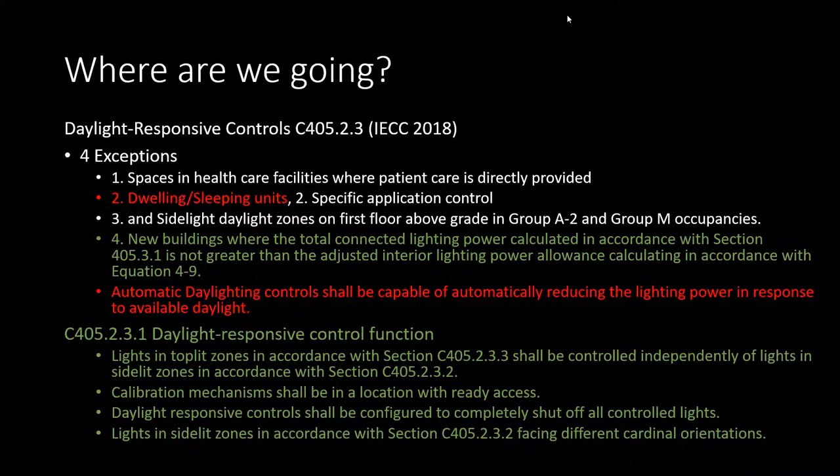LEDs are great lighting technology, but they make it hard to sell daylight harvesting as a viable control strategy because of the cost-benefit analysis. If you're saving 50 percent through daylight harvesting, but your kilowatt hours are 100 with compact fluorescents versus 50 with LEDs, you're going to save more money implementing this control strategy with compact fluorescents than with LEDs. That is one challenge.